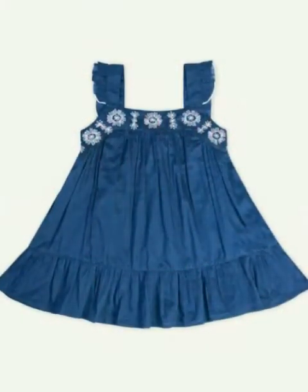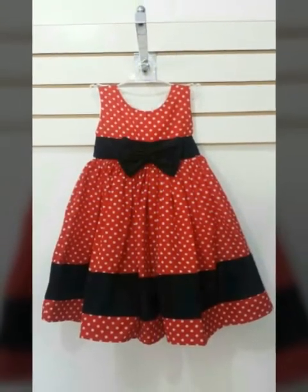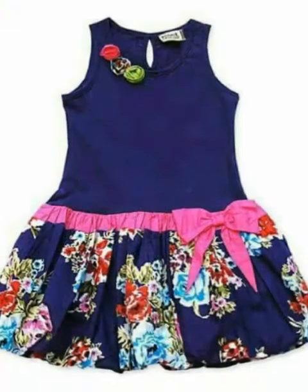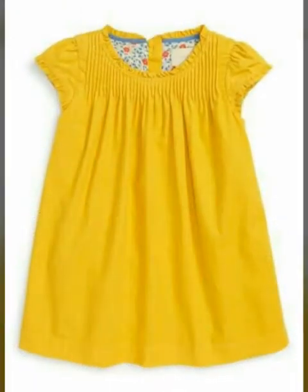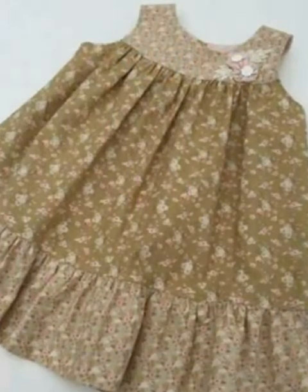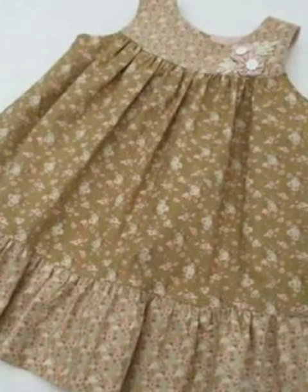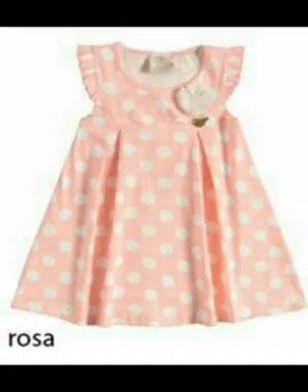Hi fans, welcome to my channel Fiction Beauty Dips. Today's video features a very beautiful design with painted and plain fabric, printed fox design — very beautiful ideas.